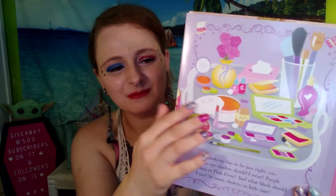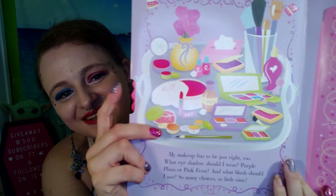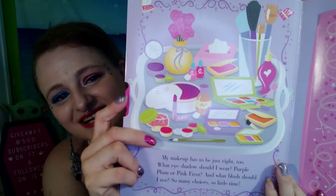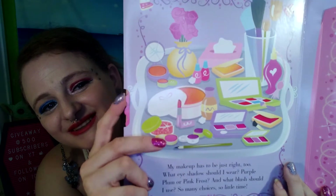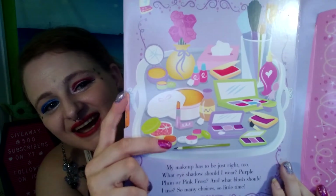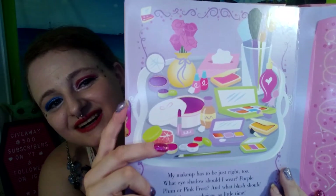On the next page, my makeup has to be just right too. What eyeshadow should I wear? Purple plum or pink frost? And what blush should I use? So many choices, so little time. Here's that wheel again. Her makeup's changing colors. See it changing? Isn't that cool? Look at that. Neat. I love that.